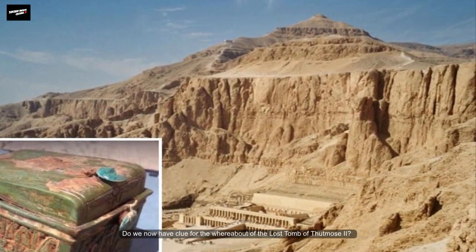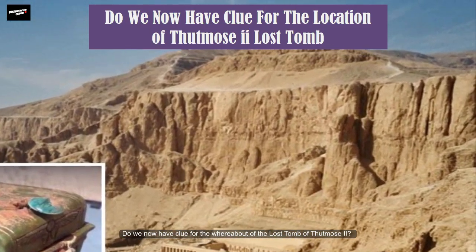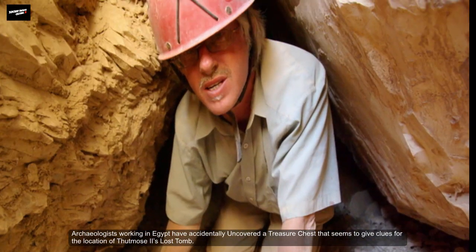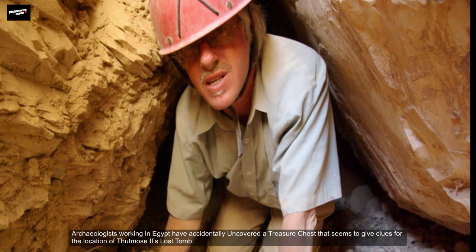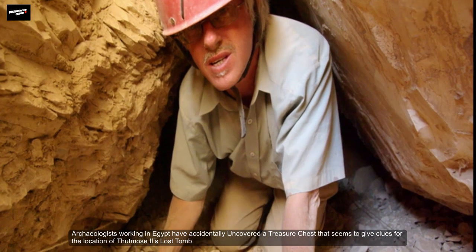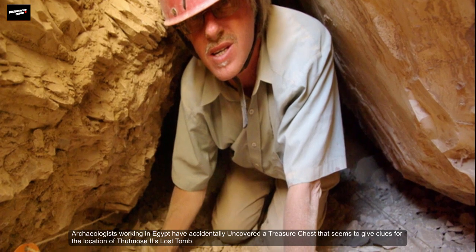Do we now have clues for the whereabouts of the lost tomb of Thutmosis II? Archaeologists working in Egypt have accidentally uncovered a treasure chest that seemed to give clues for the location of Thutmosis II's lost tomb.